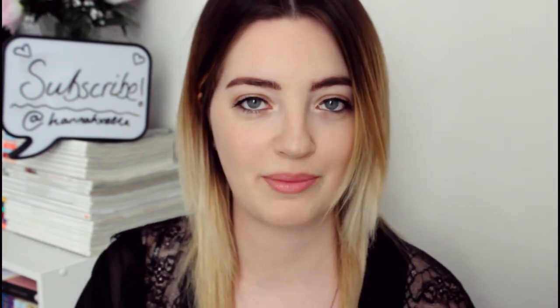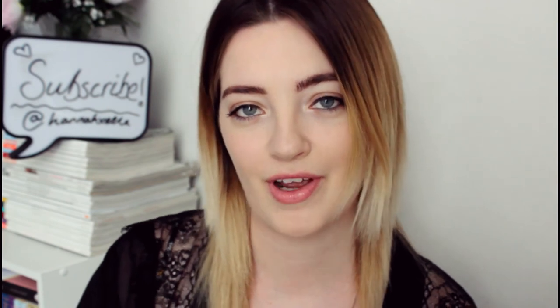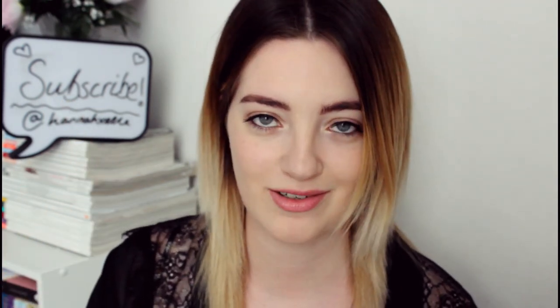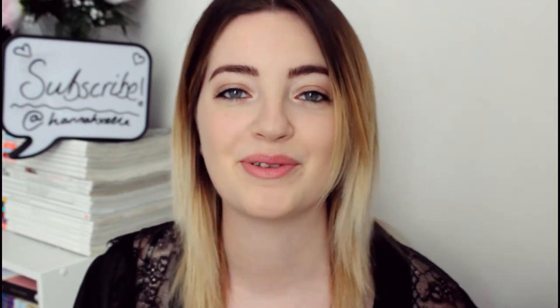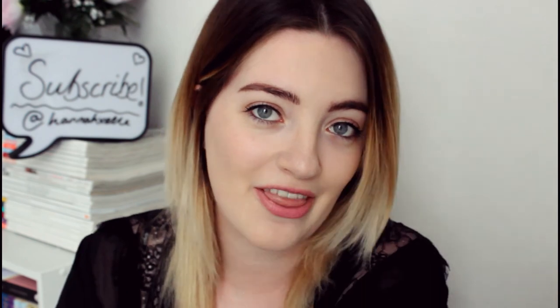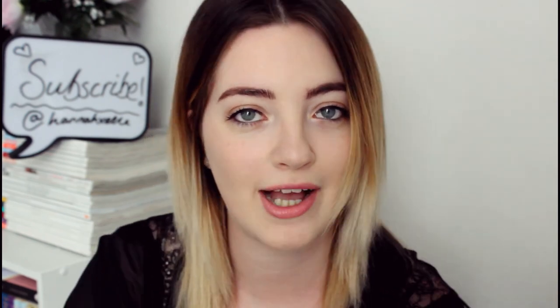Okay guys, so that is everything. Thank you so much for watching. Don't forget to give the video a big like if you did like it and make sure you leave me a comment — I love reading your comments. Please subscribe if you're new here and click the little bell to be notified whenever I upload a video. Thank you so much for watching and I'll see you guys very soon. Bye!